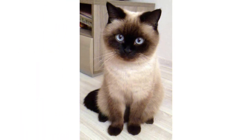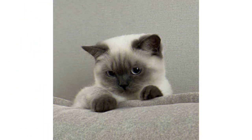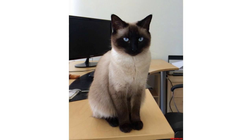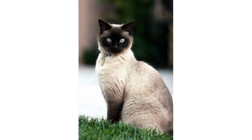You might picture a Siamese as cream with dark color points, but there are actually four color combinations. The first is seal point — a cream body with dark seal color points. Second is chocolate point — a body with dark brown color points. Third is blue point — with a dark grayish-blue color point. Fourth is lilac point — a light-colored body with pinkish-gray color points.